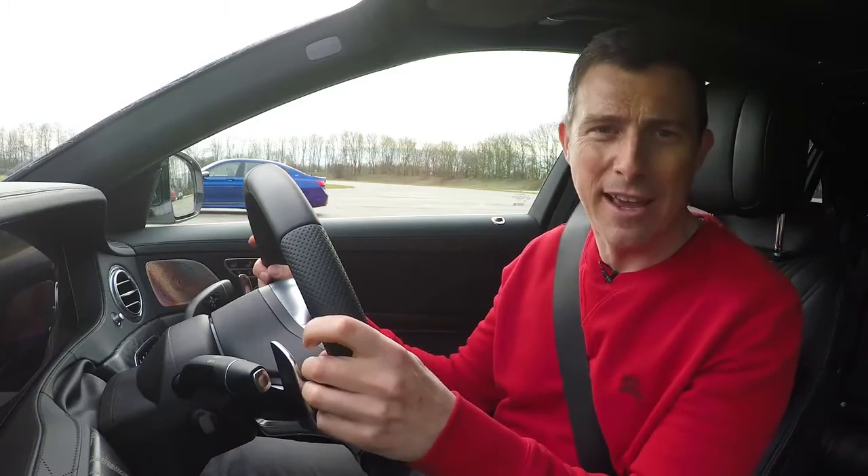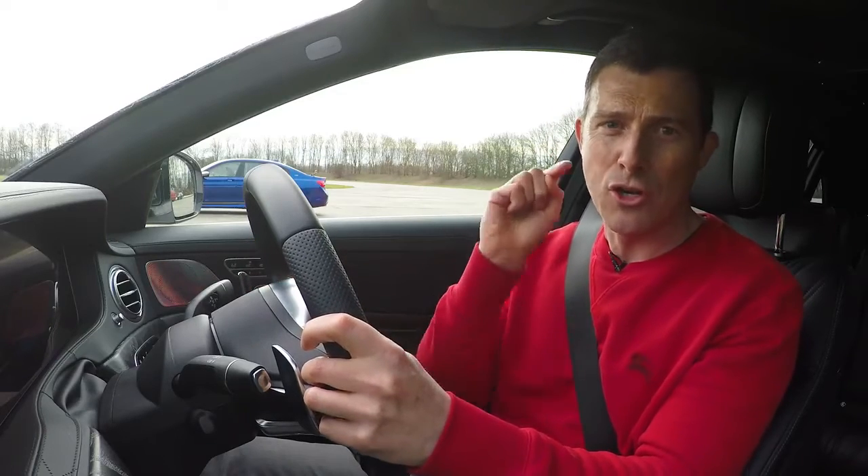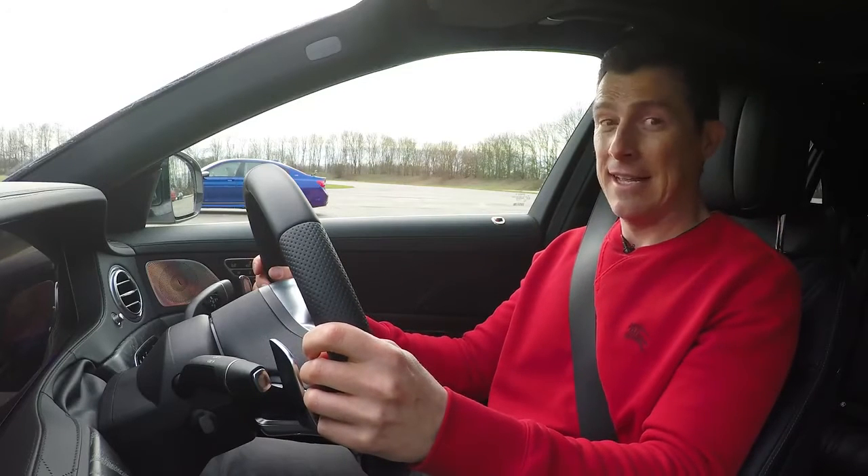We can have a drag race anyway. For more videos like this, click on our logo to subscribe to our channel and make sure you hit the bell icon so you're notified when we make a new upload. Right then, let's get it on.